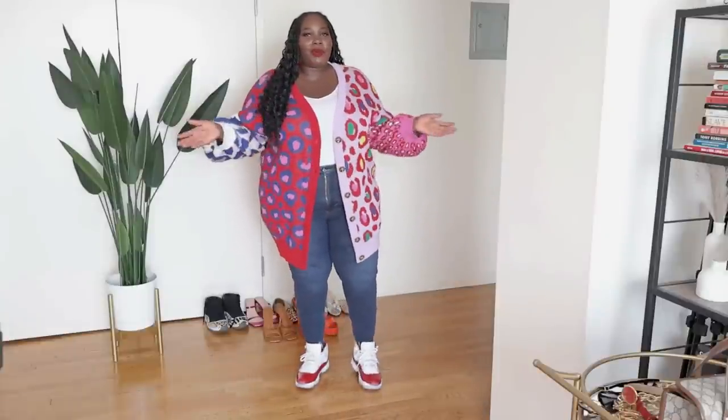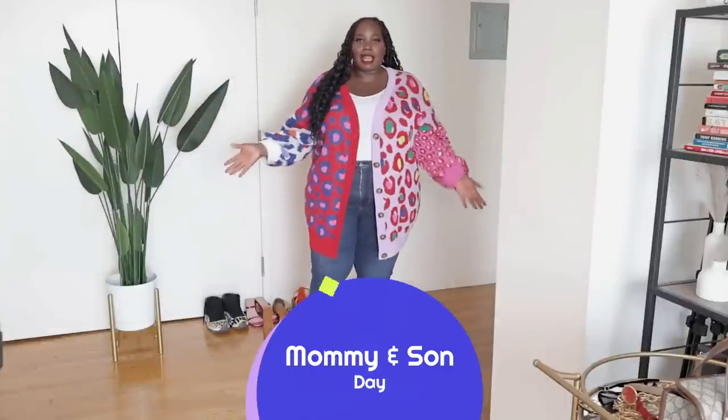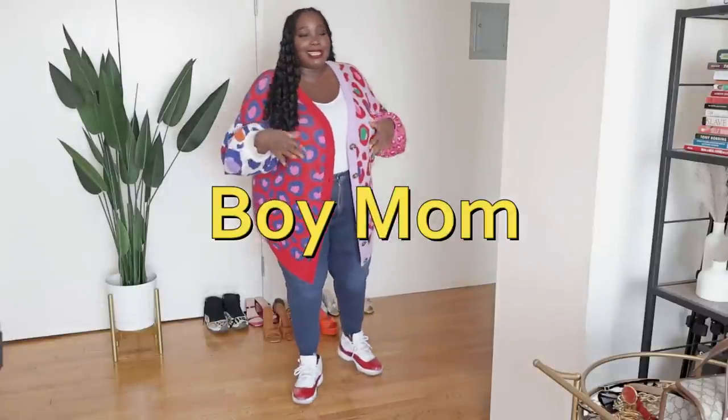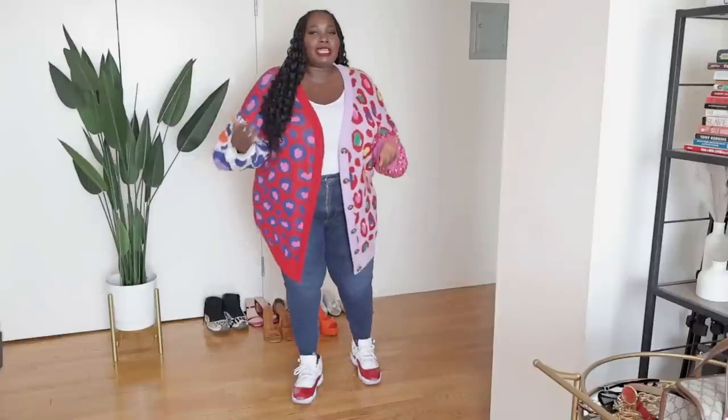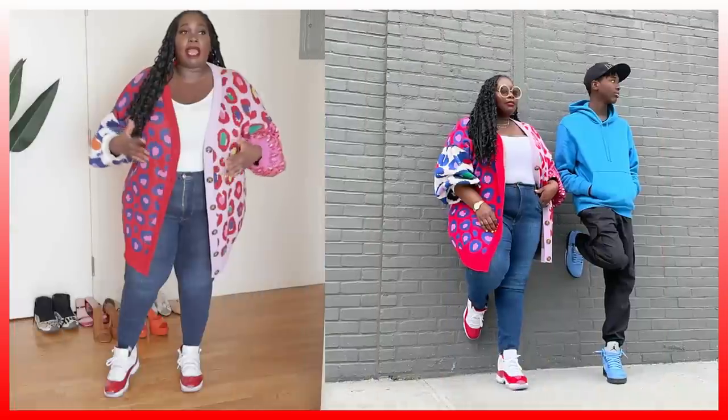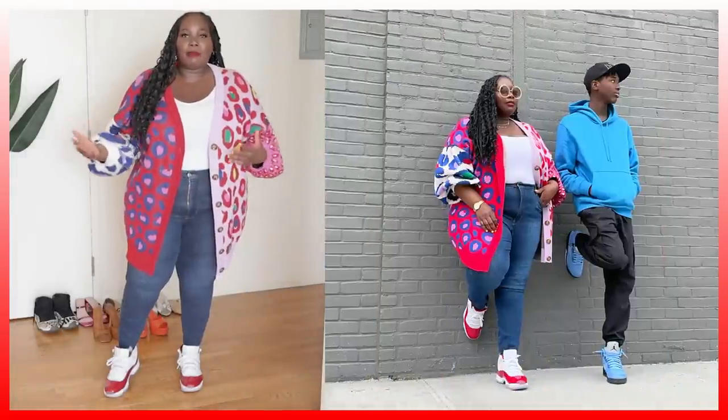My next look is what I'd call my mommy and son look. I am a boy mom — shout out to all the boy moms! My little love is 14 years old now. One of the things we bond over is fashion; he's definitely a sneaker head. We love going to the movies — that's our thing. Whenever I'm hanging out with my son, I like to stay dressed down because I'm more comfortable and can keep up with him.